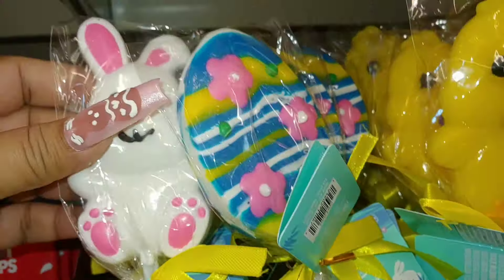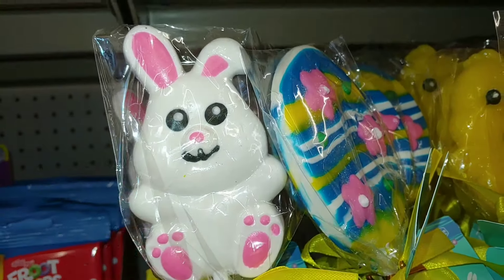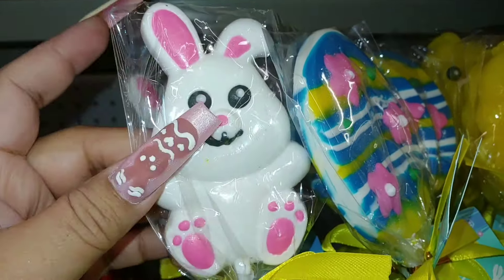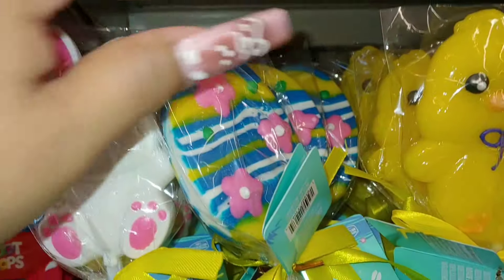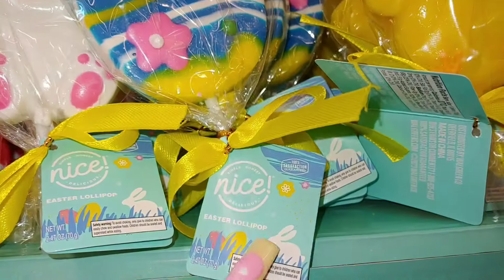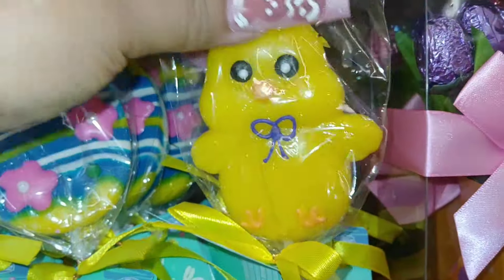They have these cute Easter lollipops with a white bunny, bubblegum pink little paws, feet for ears. These are $2. They also have eggs with pink flowers, very cute, and then they have the yellow banana cream chick.